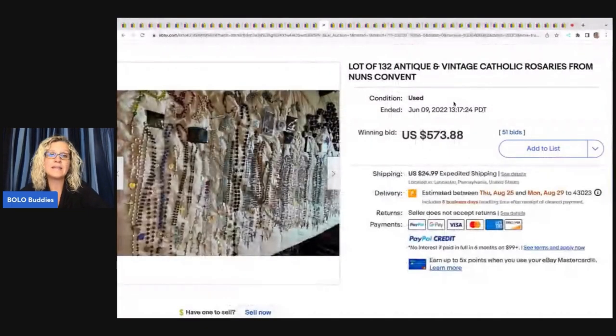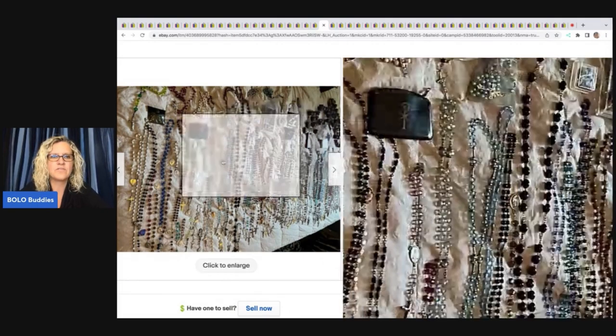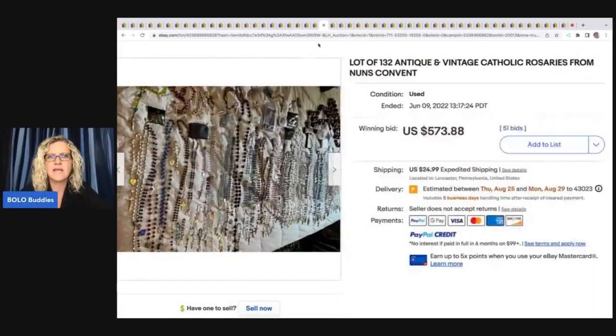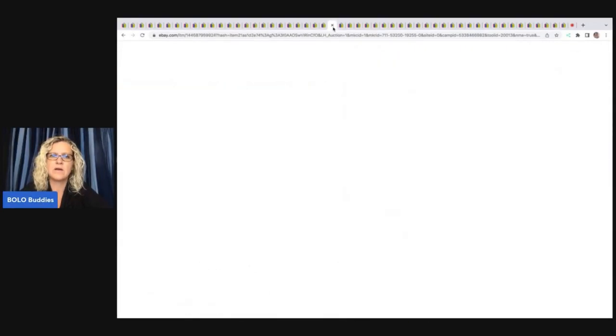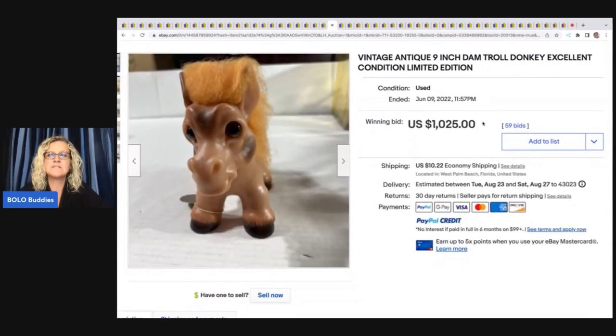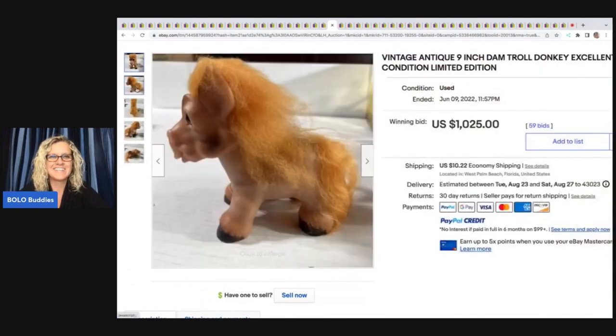Looking at their feedback it looks like everything they're selling is jewelry in lots — so that's another research tip when you're buying lots on eBay. A lot of 132 antique and vintage Catholic rosaries from nuns' convents sold for $573 on auction — again, maybe a great reseller lot.